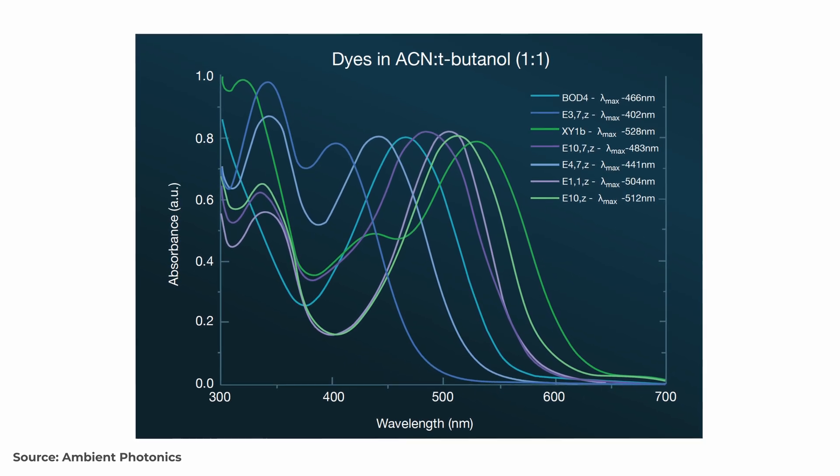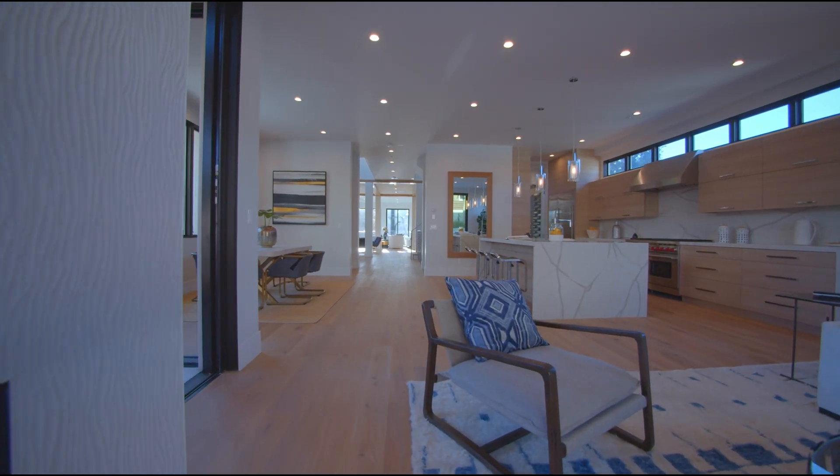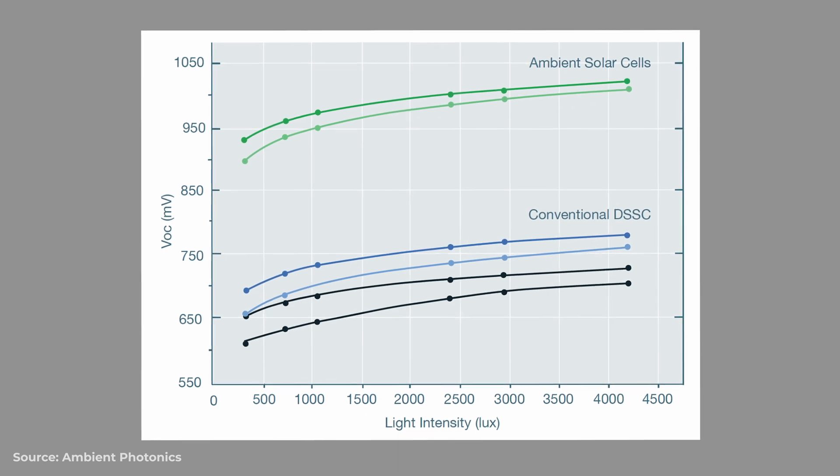But what makes Ambient's technology in particular so game-changing in this space? Well, it all comes down to the dye. Ambient have created 40 in-house molecules that can be combined into mixtures offering superior absorption capabilities. The advantage of these dye-based solar cells is that you can mix the dye with different molecules to tune the properties for certain applications. This means Ambient cells can work just as effectively in LED-lit environments as those lit by halogen bulbs — a trait not many PV technologies can match. Ambient cells have light harvesting efficiencies between three to five times greater than conventional ruthenium dyes, and photon conversion efficiencies of over 90% in low light scenarios.